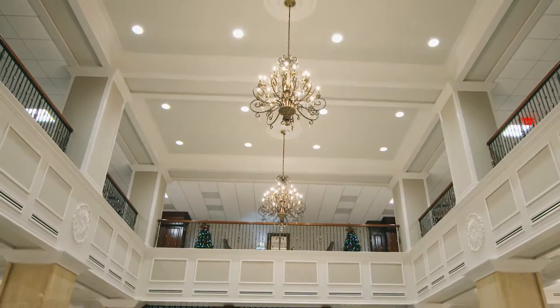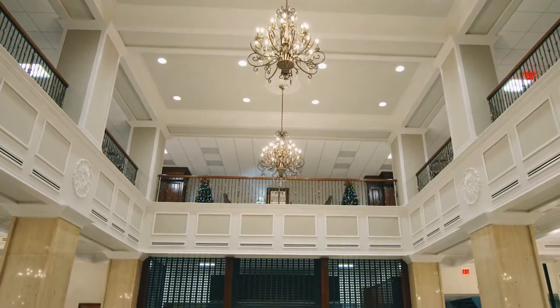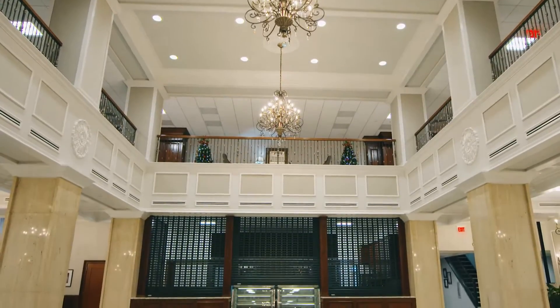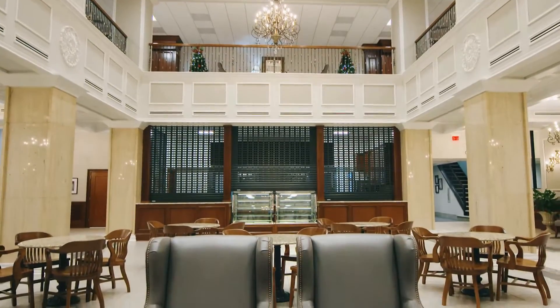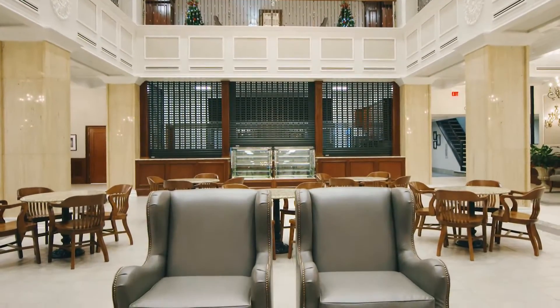No one who enters the Vantage Tower building will doubt the restored lobby is anything less than grand. The 1921 entrance features a breathtaking view of its restored 26-foot tall ceiling. I think everyone's going to like it a lot.